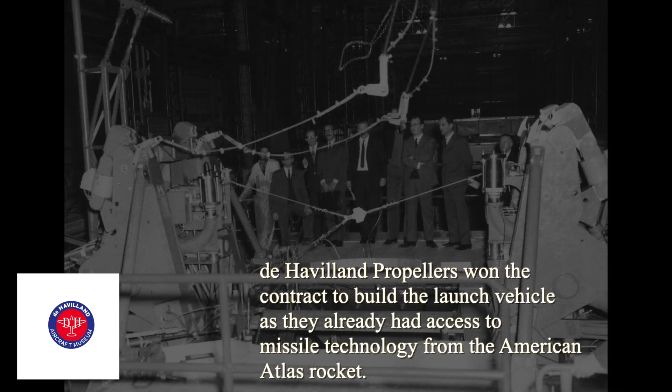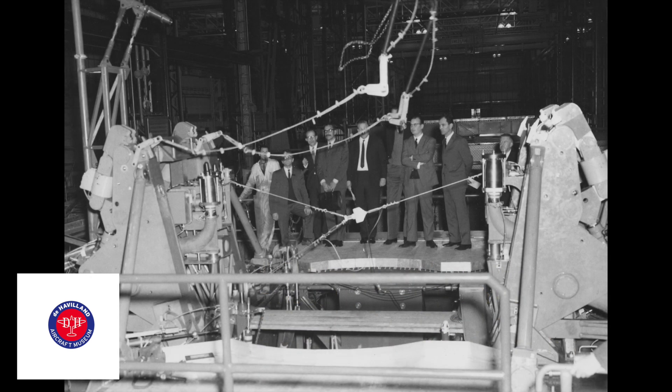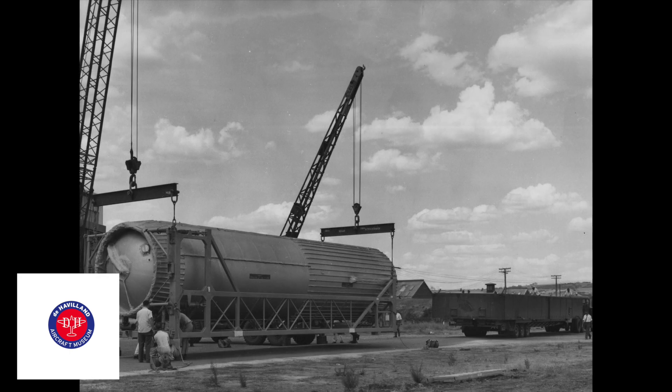My first job on Blue Streak was working on the radar transponders. There were two ground radar stations — one looking at the rear end of the vehicle as it was launched, and one looking from the side. And to enhance the strength of the signal, they had radar transponders which received the signal.